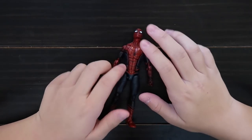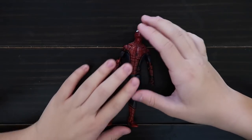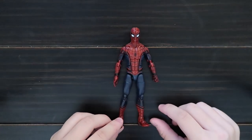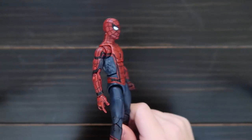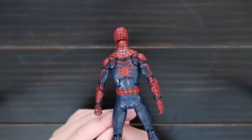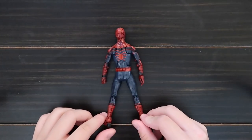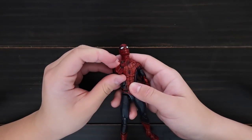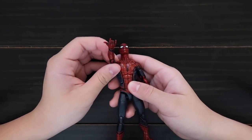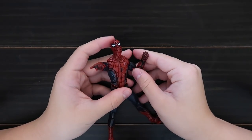This is Spider-Man from Captain America Civil War. Here's the back. It comes with one hand for the shooty part and then just one fist.